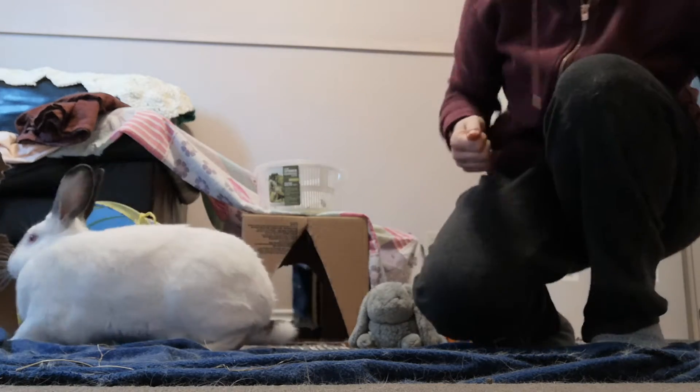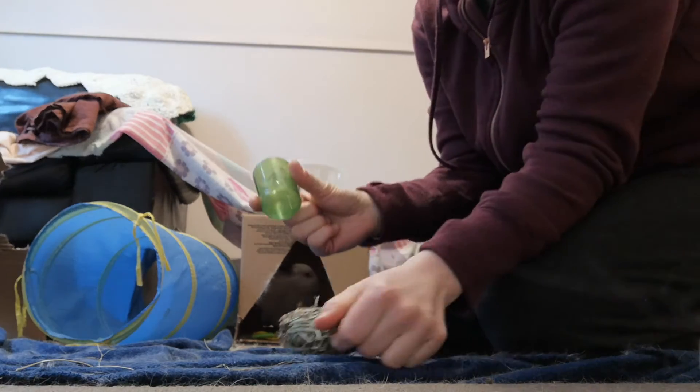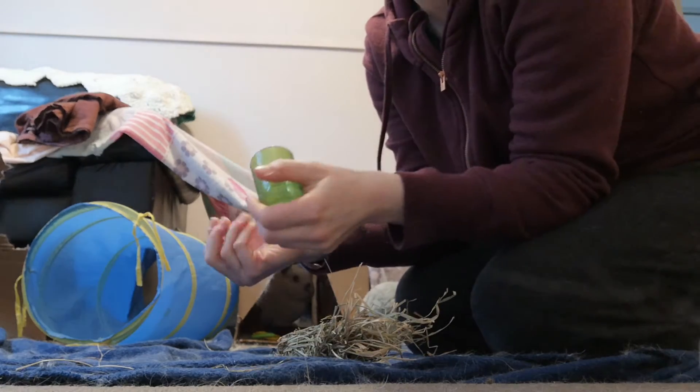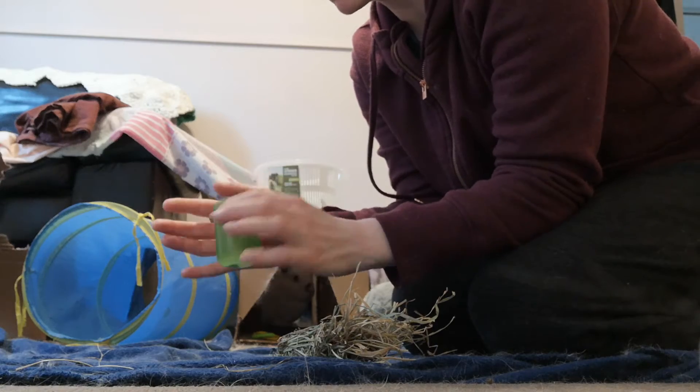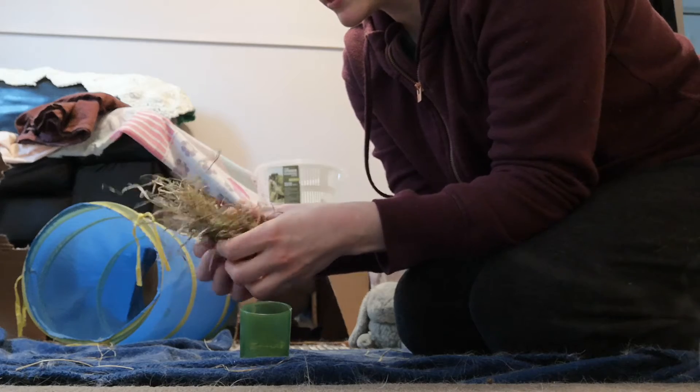Let's do a little something just for fun. He does seem like he's not really in the mood to play, so I'll put the rest of the pellets - there's literally five left - into a little toy here.